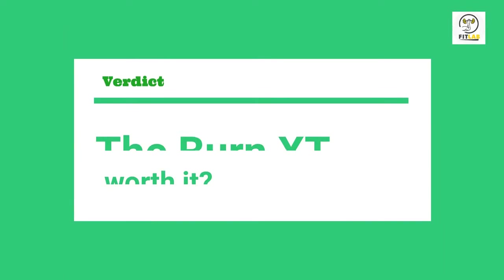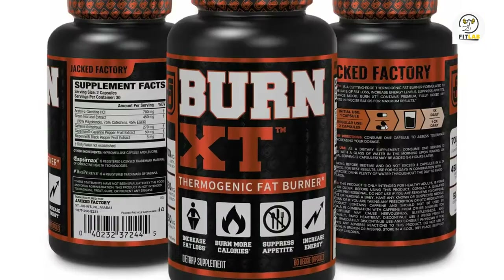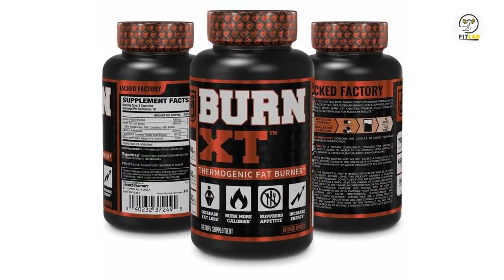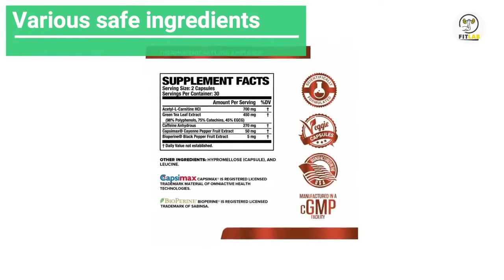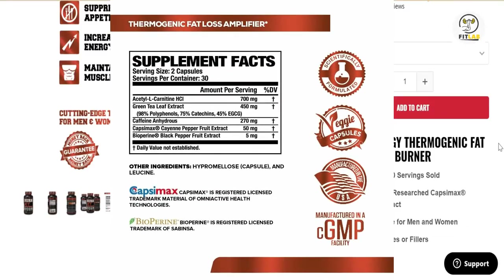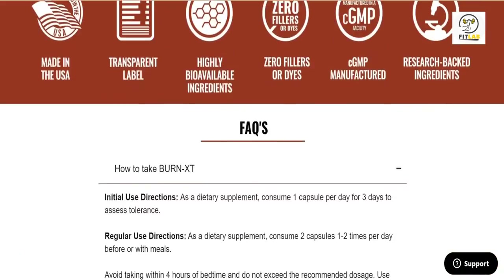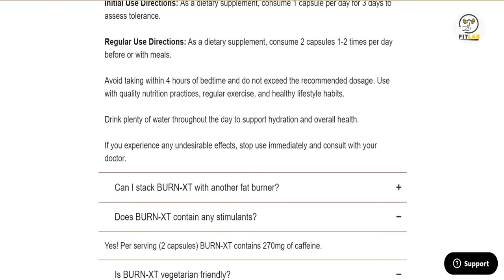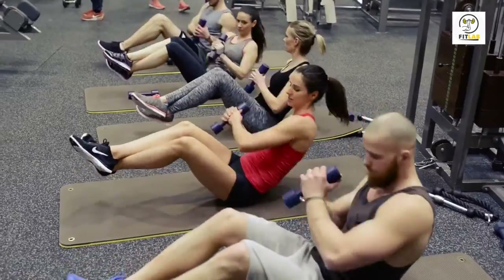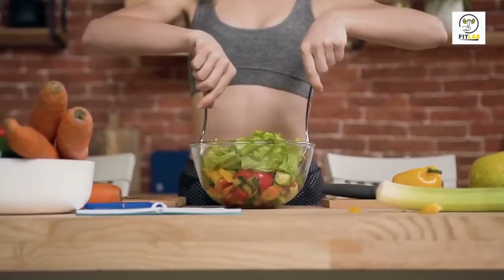So, is Burn XT worth it? Burn XT is a fat-burning supplement that gets the job done efficiently. It's manufactured from various safe ingredients with a high concentration of caffeine. The company making the product is legit and quite open about the kind of ingredients they use. However, you need to learn that to lose weight, you need to complement the supplements with a solid workout regime — that includes working out and maintaining a healthy diet.